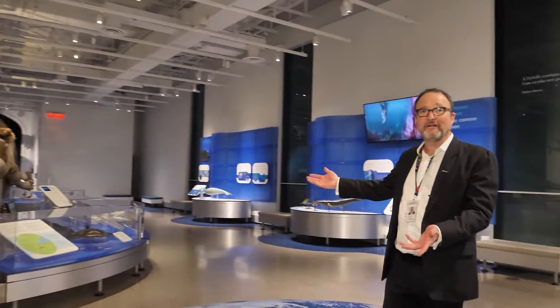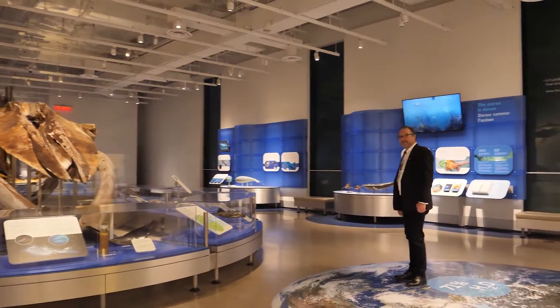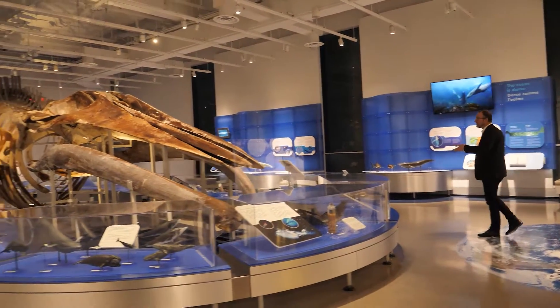Here's our great blue whale. Inside the museum she has a nickname, which is Tallulah. This whale is a great blue.